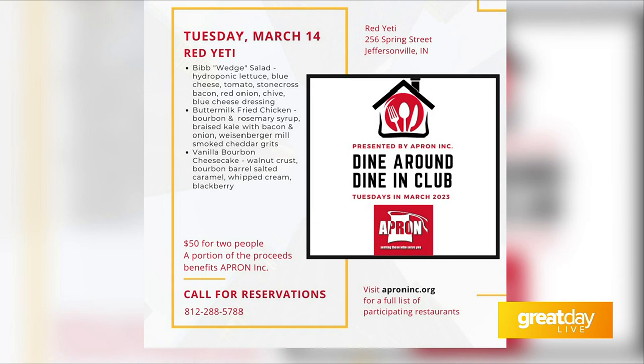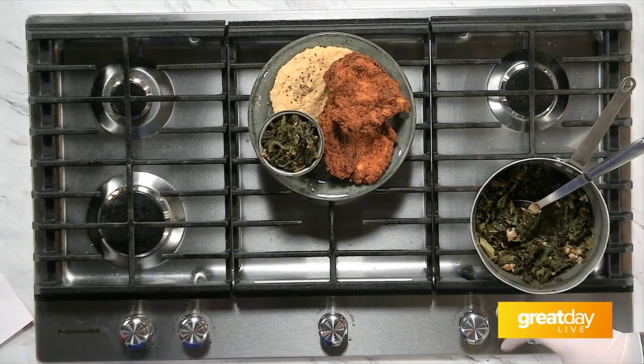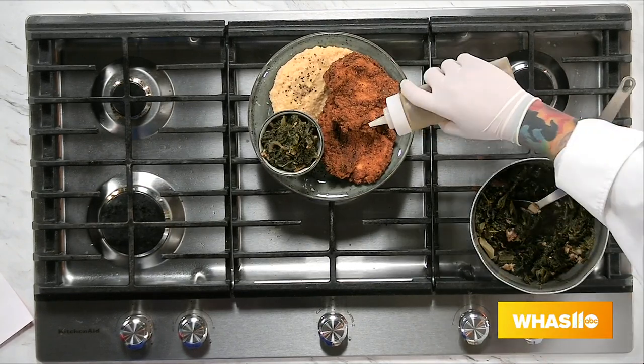So you're going to be showing us a sample of the menu, and this is going on throughout the month. You put together two great options — but it's actually three courses. Everyone will get a nice bib salad, and then this is the buttermilk fried chicken. It's got some braised kale with bacon and onion, a Weisenberger Mills smoked cheddar grit, and the buttermilk fried chicken is also topped with a bourbon and rosemary syrup.